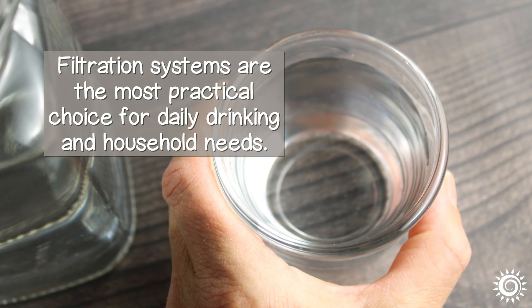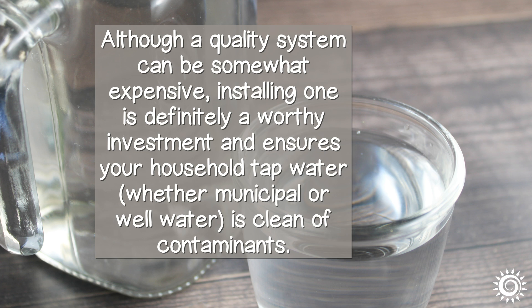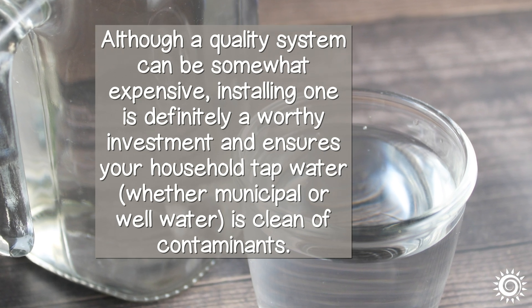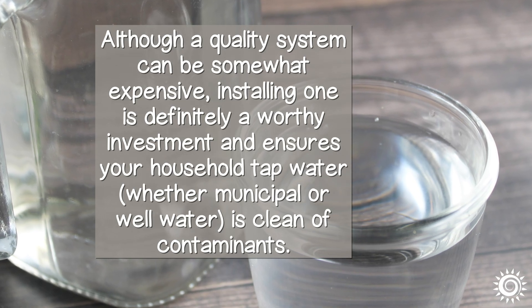Filtration systems are the most practical choice for daily drinking and household needs. Although a quality system can be somewhat expensive, installing one is definitely a worthy investment and ensures your household tap water, whether municipal or well water, is clean of contaminants.